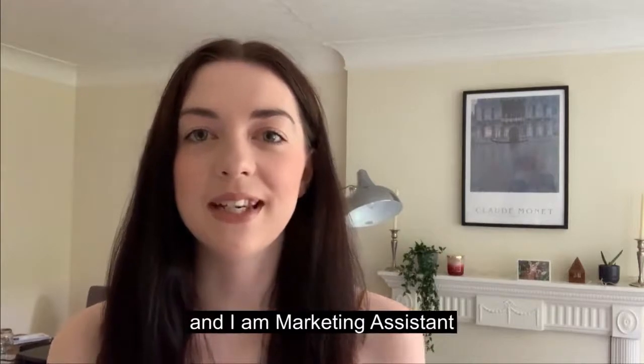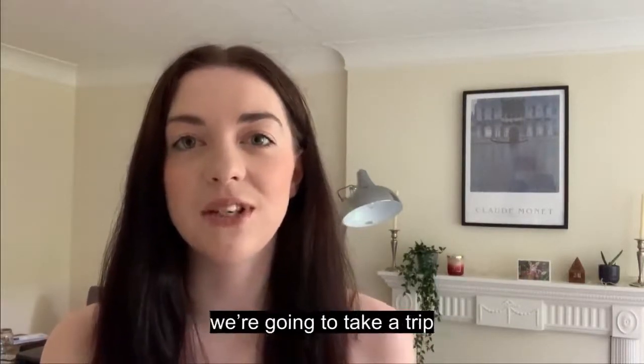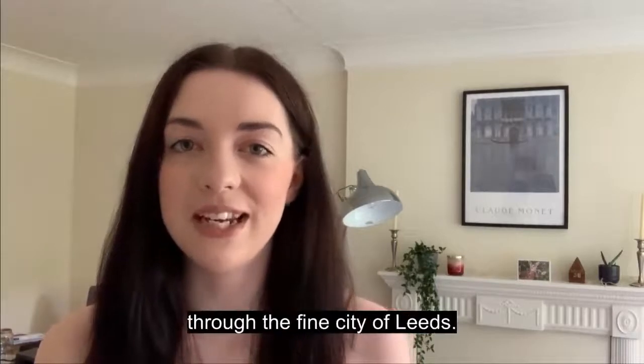Hello, my name's Amy and I'm Marketing Assistant at Leeds University Library Galleries. For this two-minute treasure, we're going to take a trip through the fine city of Leeds.